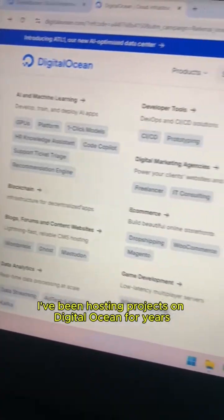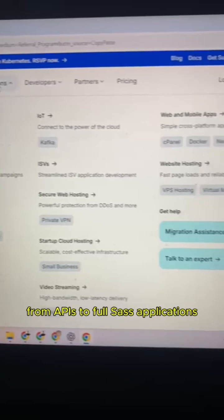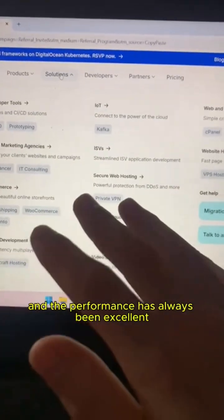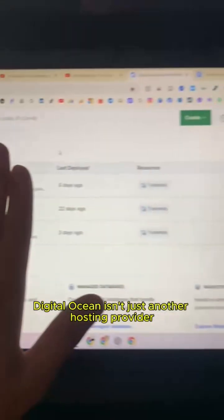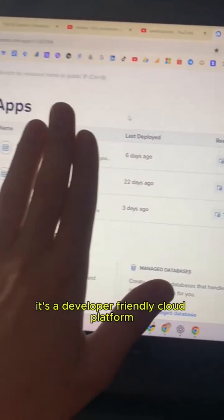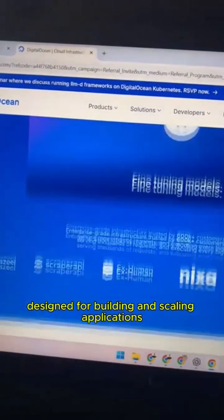Personally, I've been hosting projects on DigitalOcean for years, from APIs to full SaaS applications, and the performance has always been excellent. To be clear, DigitalOcean isn't just another hosting provider. It's a developer-friendly cloud platform designed for building and scaling applications.